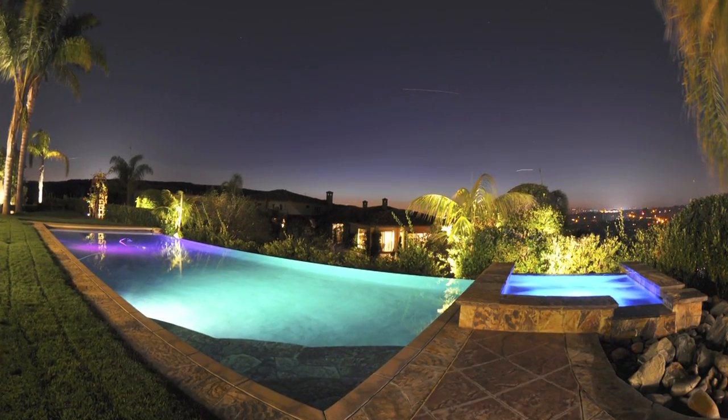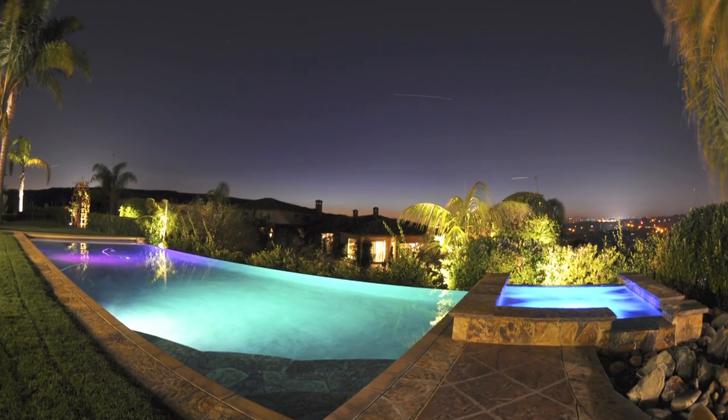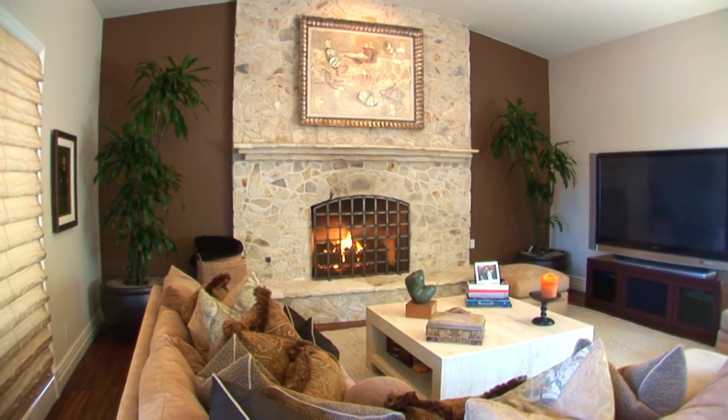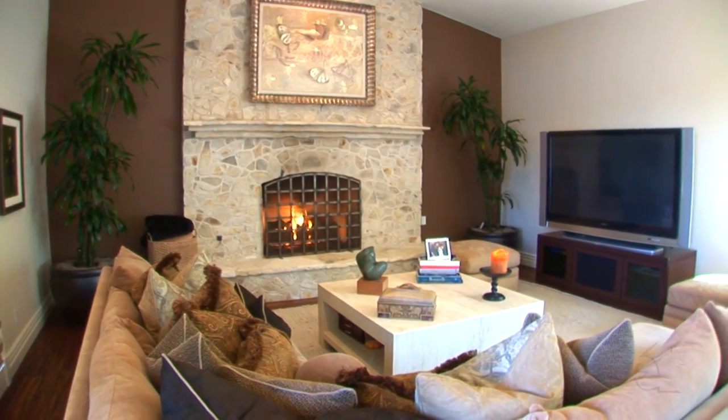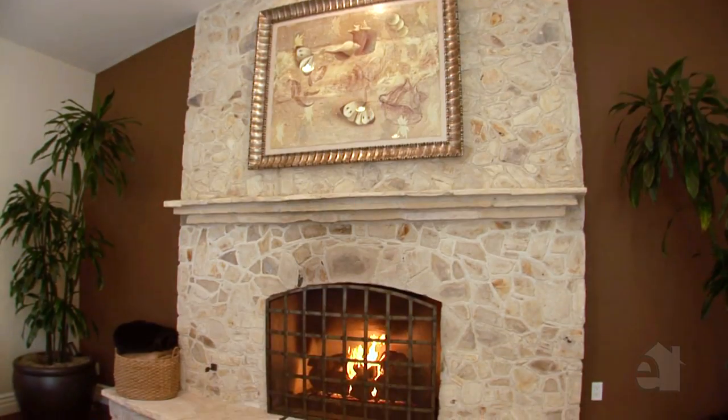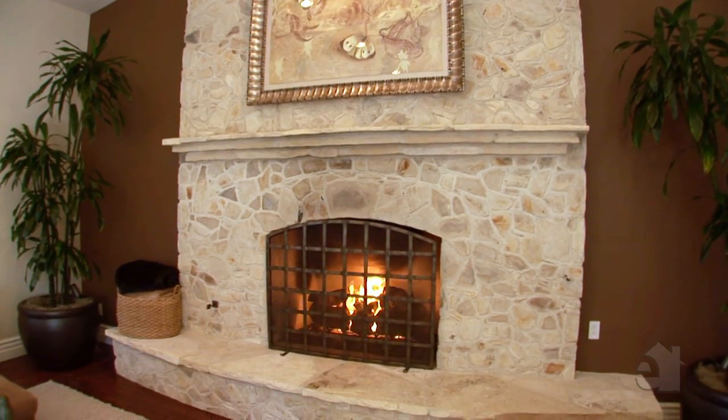Ideal for holiday gatherings and entertaining with sweeping stunning panoramic views. A grand high ceiling family room adjacent to the kitchen creates the ideal living area. It's open, bright, and airy throughout, and is custom designed for intimate spaces.